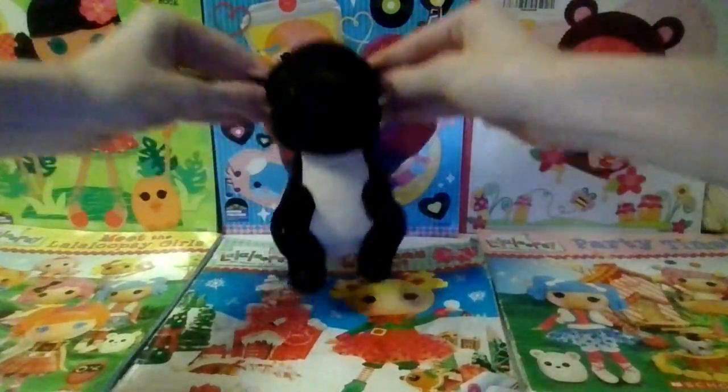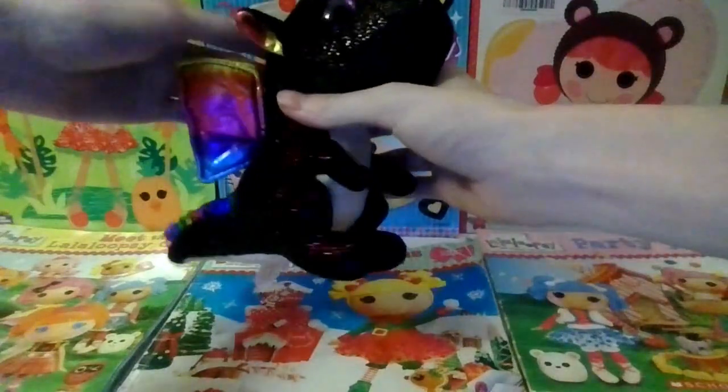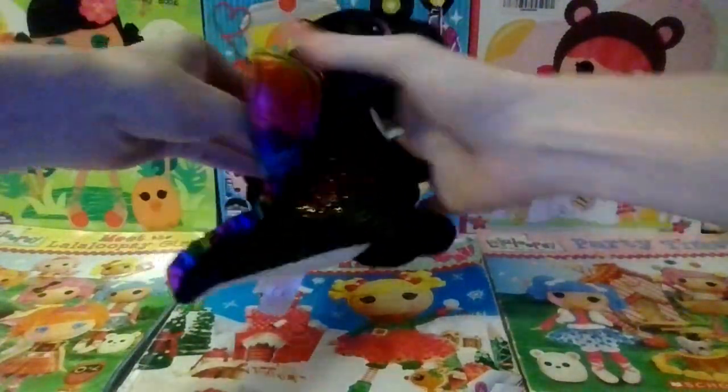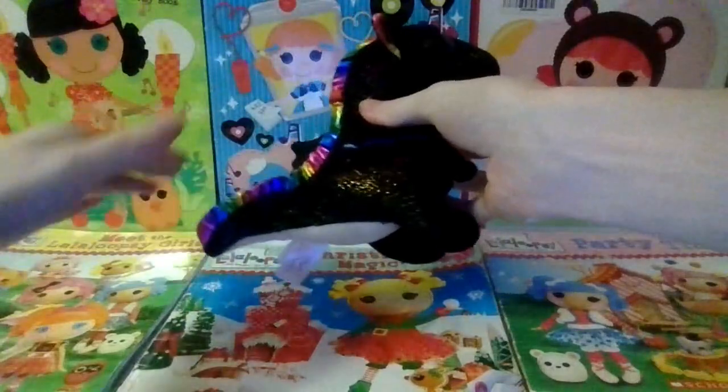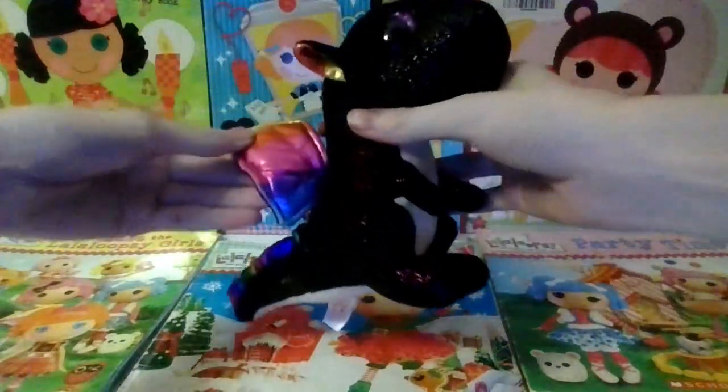The next one is Anora the black dragon and this one has rainbow spikes along the back and the tail, and inside her black wings it is rainbow and shiny.